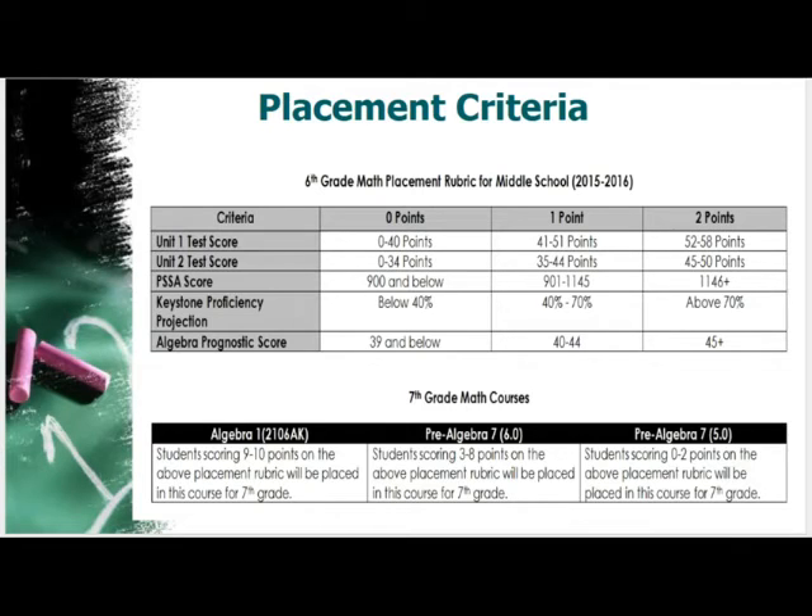Using the new cut scores and rubric, we anticipate that about 18 to 20 percent of students will end up in the Algebra 1 path, with the majority ending up in Pre-Algebra 6O — which used to be sequenced for eighth grade — and the Pre-Algebra 5O course for students who need additional support, intervention, and time over two years mastering pre-algebra and algebraic concept skills.